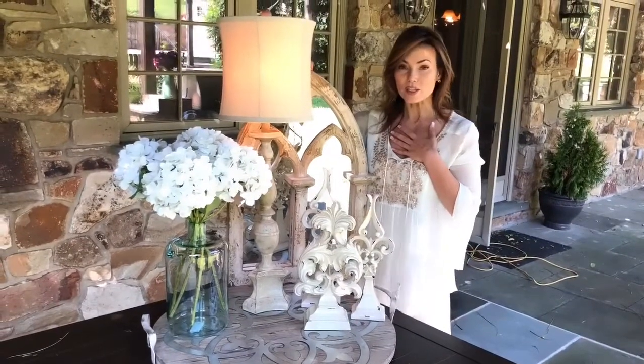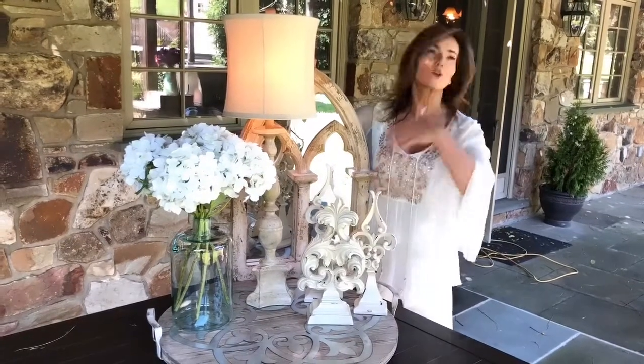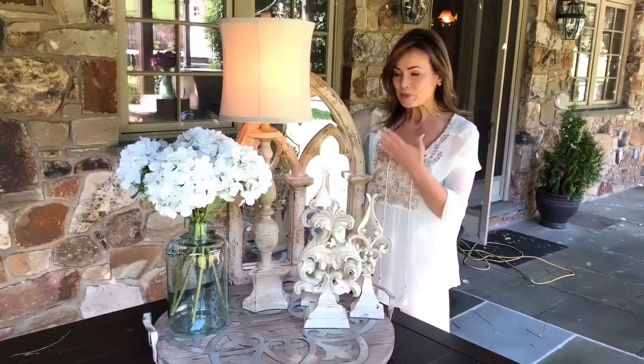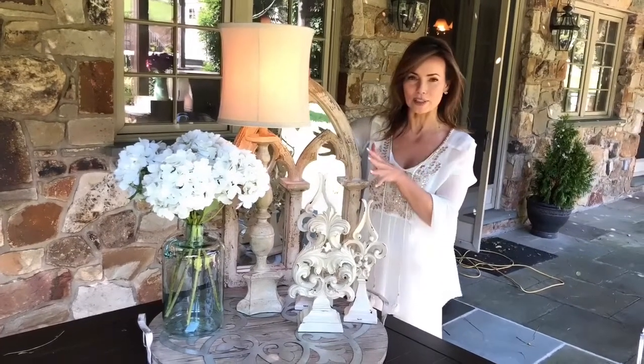One of the things that's hard to find is a really good quality lamp that doesn't cost a crazy amount of money, so I'm so glad we could bring this to you. We've only done one lamp before and it's been very popular, and I know you're going to love this one.